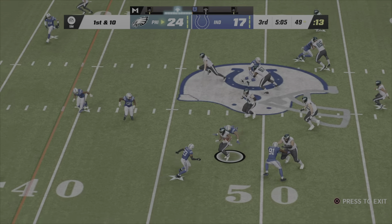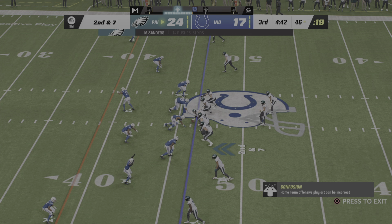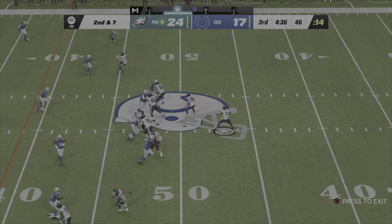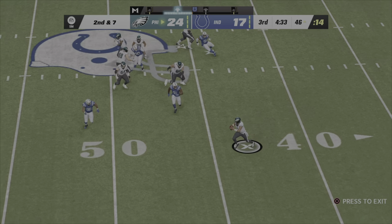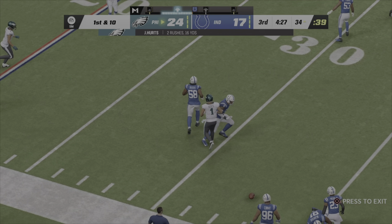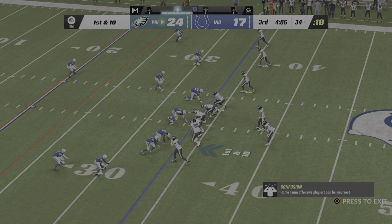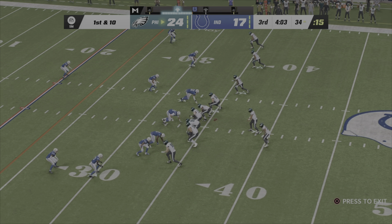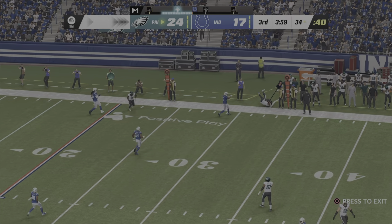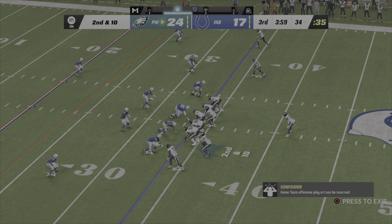Hurts drops to throw, tackled on the other side of midfield at the 46. On second down, Hurts buys time to his left and gets another first down at the Colts 34 yard line. From the 34, first and 10 — Hurts looks to throw, caught on the right sideline but out of bounds says the line judge. The throw took him a little too far — second down.